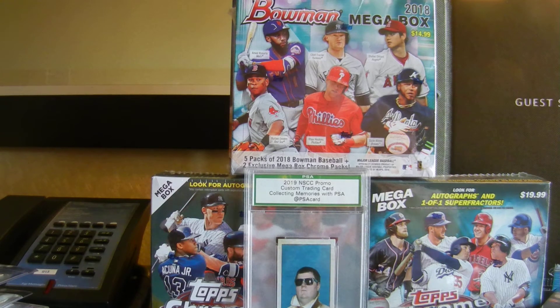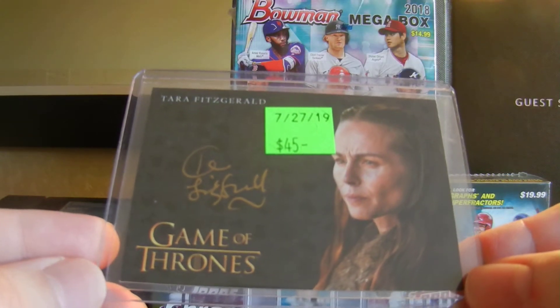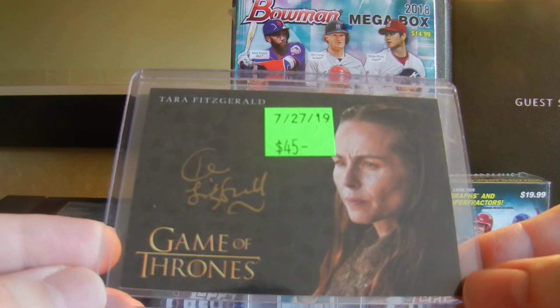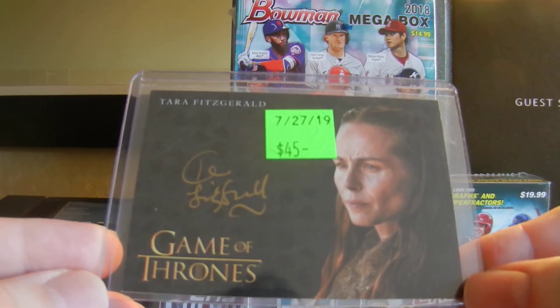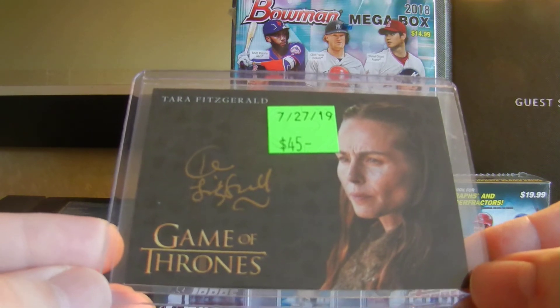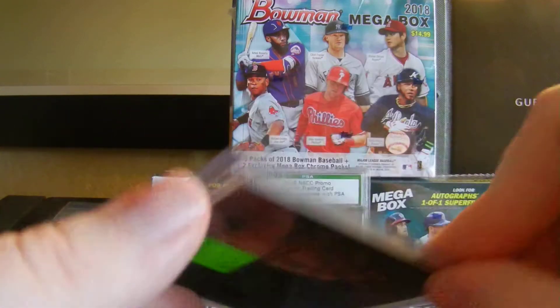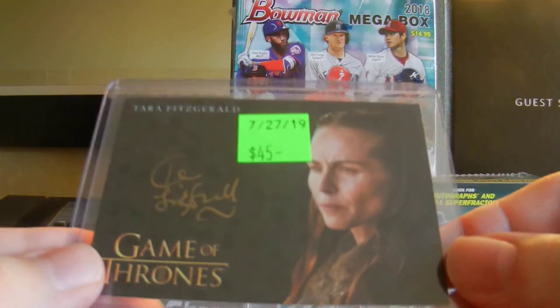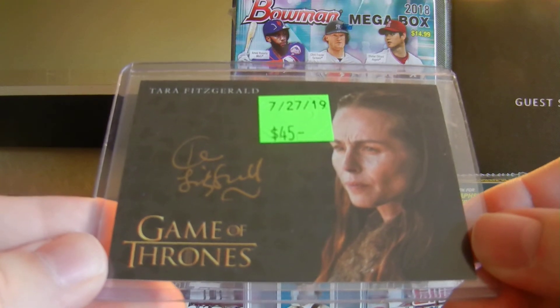A lot of people were telling me there was Game of Thrones cards throughout the convention. I did find several dealers that had some — a lot more variety than in years past at the National. This one card caught my eye and the dealer wanted to make a deal, so I was able to get it for a nice price. This is from Game of Thrones Inflections, one of the newer products. This is Tara Fitzgerald — she plays Selyse Baratheon, Stannis' wife. This is the gold auto. She's one of the first-time signers in Inflections. The price was $45, which is pretty much eBay comps, but I was able to get it for $35. Really pleased to add this to the collection.